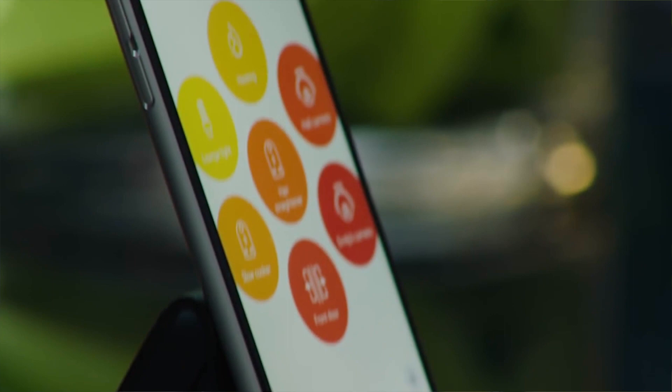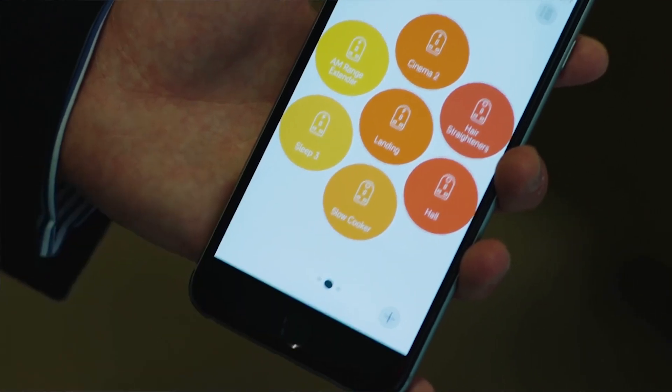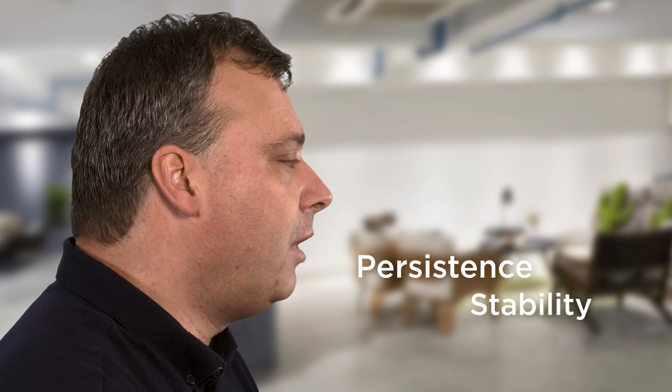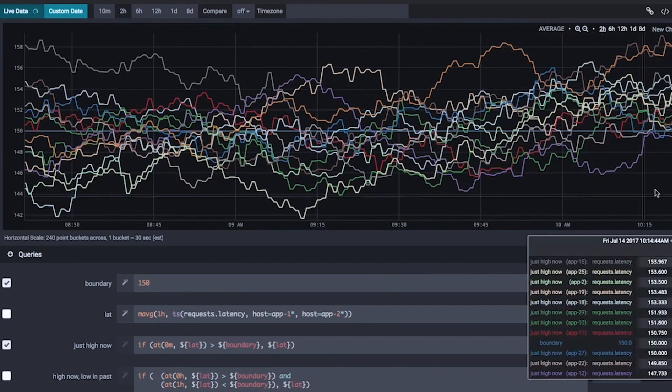We needed the agility and the speed to deliver the technology the business needed. We are exclusively cloud based, so all of our systems run in the cloud, and that brings with it the challenges of persistence and stability. So we use Wavefront to help us visualize that and make sure we're scaled up and scaled down appropriately.